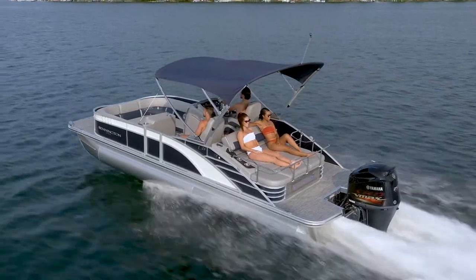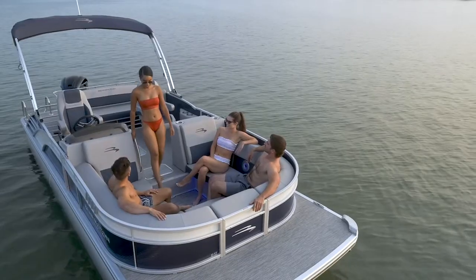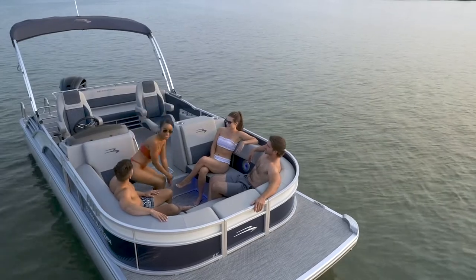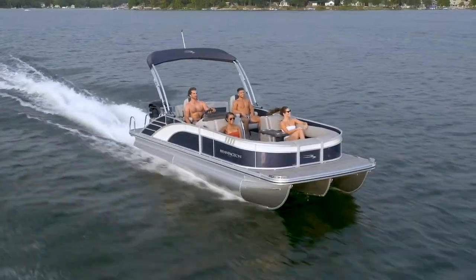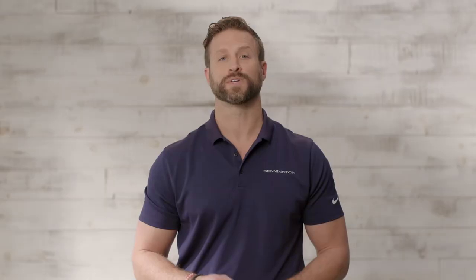We raised the bar on pontoon design by lowering the bow area and incorporating the industry's first step-down U-lounge seating area. The step-down bow allows for our exclusive vantage point captain's view, where both the captain and co-captain will experience clear, unobstructed sightlines, making it even easier to drive and dock.